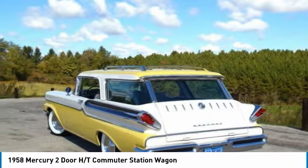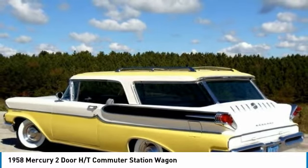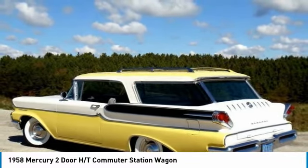4-barrel carburetor with electric fuel pump, new fuel line, new tank and sending unit, new brakes, all new exhaust, new 15-inch radial tires, running 1956 wheel covers to fit new 15-inch rims.